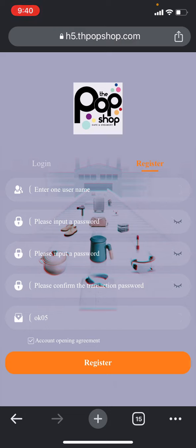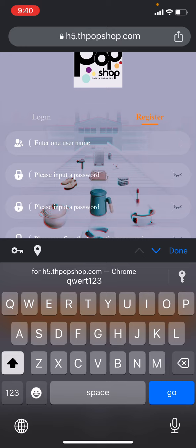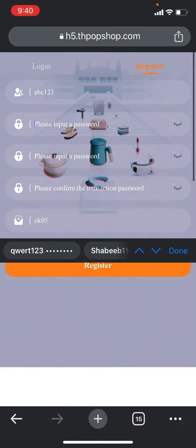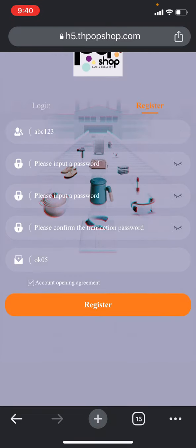First of all, you need to open my video description to open the link, then click on the link and come to the website. You can check the website at h5topshop.com. This is the website interface. First you need to register an account — put your username with simple words like 'abc' and some numbers, then put the password, confirm the transaction password, and the invite code will automatically fill up. Then click on the register button.